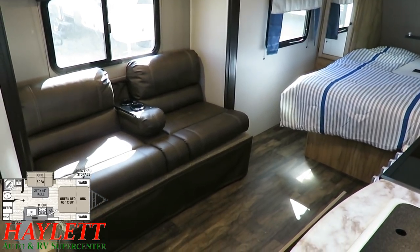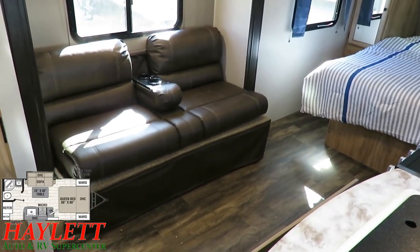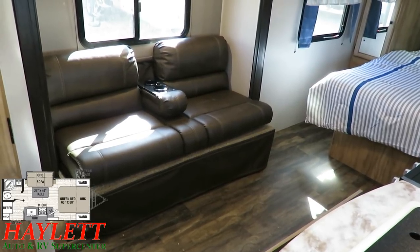The sofa can fold down into a little grandkid guest bed if you're going to have one of the grandbabies over for a weekend. But mostly this is just for two people going camping.